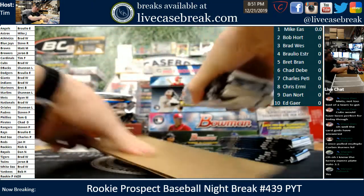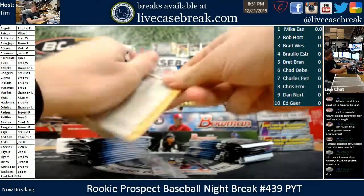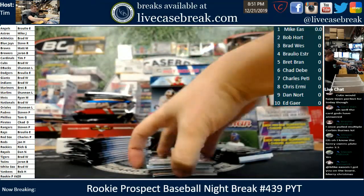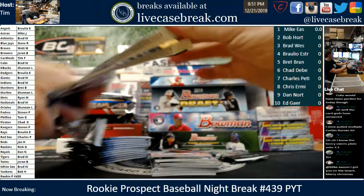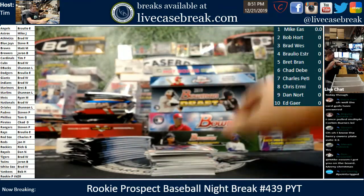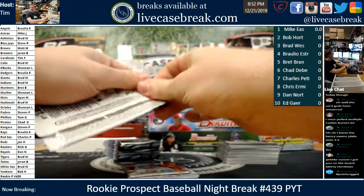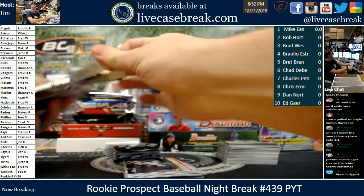Braulio, if I remember that break correctly, it was three Corbin Burns in one break. I think it was one specific break too, not just one Rookie Prospect night. I see how Ronnie does it — he just puts .01 in your score, puts you up there. I swear you had a different way to do that once, Ronnie. Is he even in here?